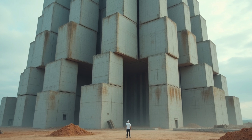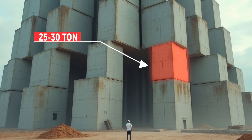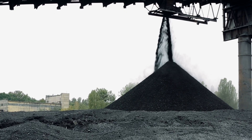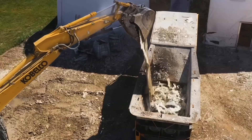Imagine a structure that makes you feel tiny when you stand next to it, with each individual block weighing between 25 and 30 tons. What makes Energy Vault's approach fascinating is that they manufacture these enormous blocks right on the construction site using local materials — they can literally dig up soil from the ground and transform it into energy-storing blocks. They can also incorporate old industrial waste like coal ash, or recycle old wind turbine blades that would otherwise end up in a landfill.